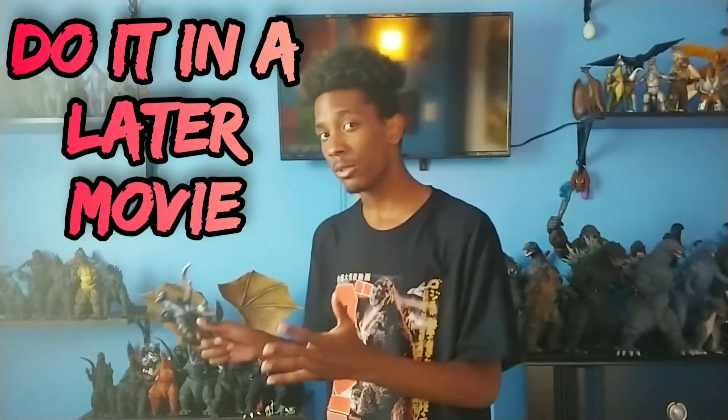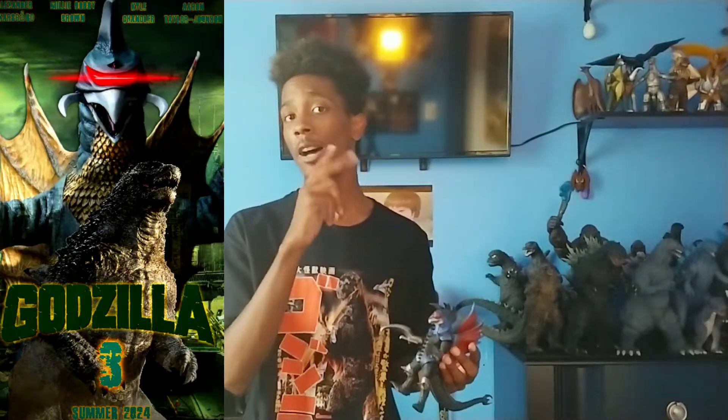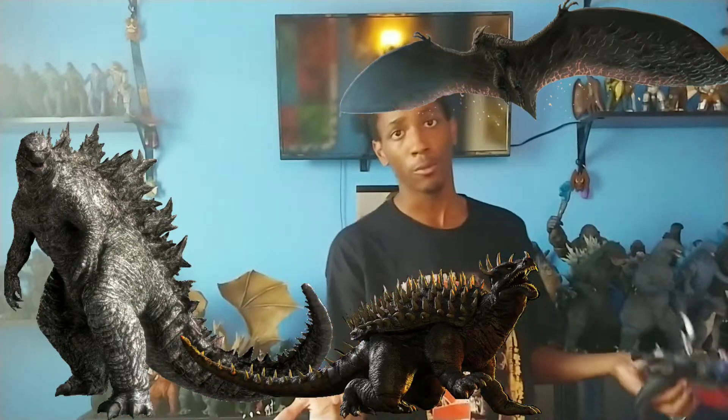If Gigan were to make his return, I feel like you should do it in a later movie — maybe not the next movie coming out in 2024, maybe the movie after that. Kong isn't really a good matchup for Gigan, so I feel like a Godzilla vs. Gigan movie would do a lot better. And it's a good way to bring in Anguirus back, since in 1972 Anguirus was also there to help Godzilla. That would be really awesome — to have Godzilla and Anguirus fight off Gigan, maybe even bring Rodan in there, or Behemoth. I feel like that could do a lot better than Godzilla and Kong teaming up to fight Gigan.